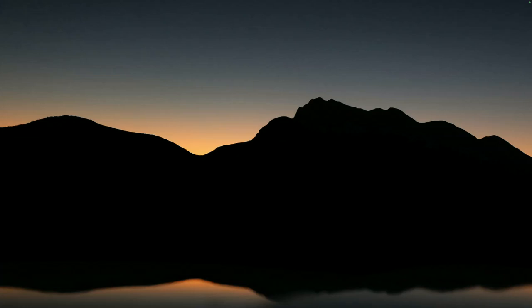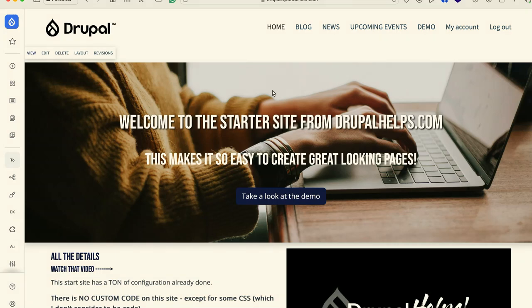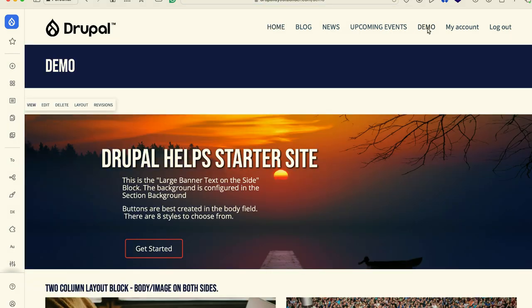So this is DrupalLayoutBuilder.com — you can go there. I'm using the brand new menu that is in Core Experimental, so if it blows up you can blame me for turning this on. This is the GIN menu, and this is coming in Drupal 11, which is being released July 27th — that just got announced. I'm going to click on the demo page because this is probably a better way to demonstrate this and see how it works.